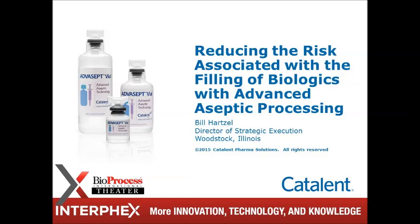Thank you for the introduction. What I'll talk to today is really looking at how do you leverage the advanced aseptic processing of blow-fill seal, and how that is utilized to reduce the risks associated with the filling process of biologics.